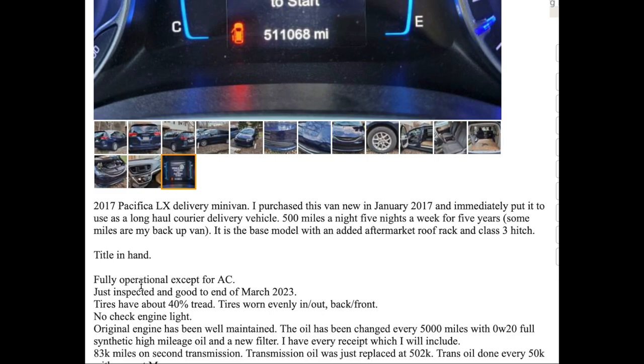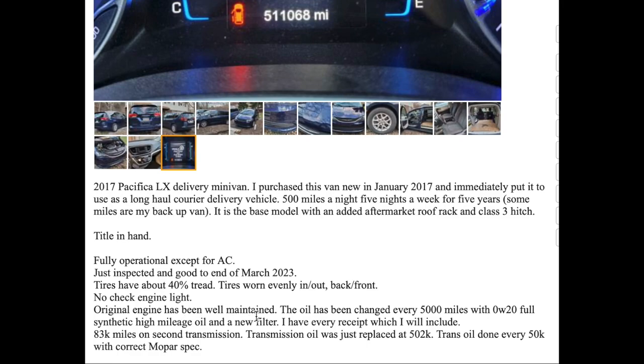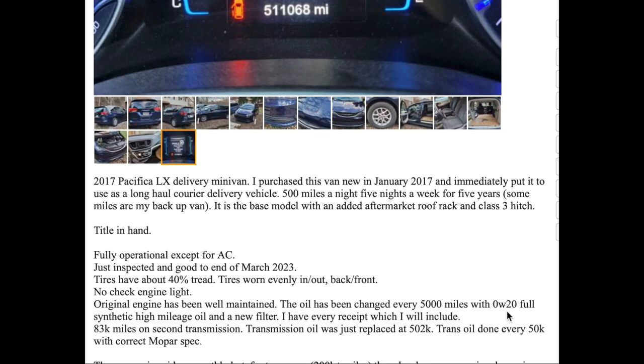That's a lot of driving. He says what's wrong with the car: the AC is not working well at half a million miles. How many people are going to complain about that? I'm sure the compressor just needs to be replaced — that's normal. Tires are still decent, no check engine light, original engine. He changed oil every 5,000 miles with 0W-20 full synthetic high-mileage oil and a new filter — so he was changing oil every two weeks.